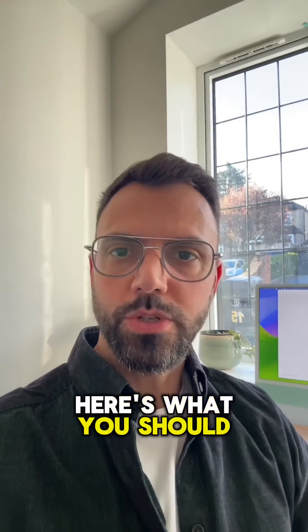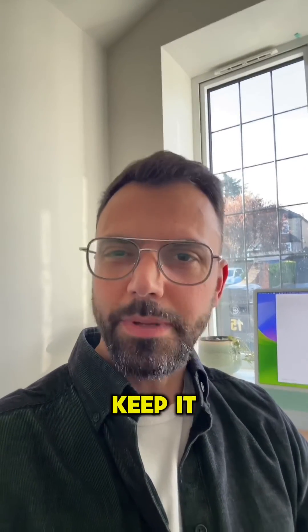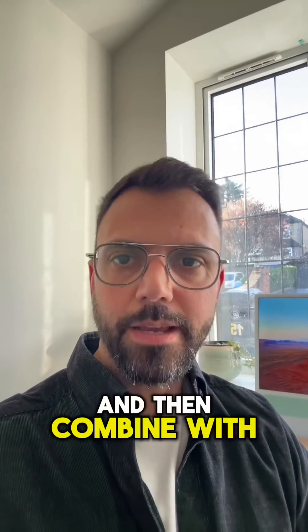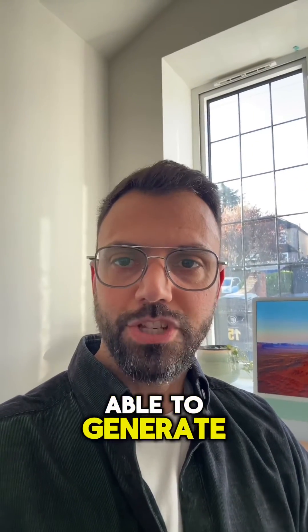So, in short, here's what you should stick to for the best results: grab your dialogue using ElevenLabs, keep it under 20 seconds, then animate a face right in Runway so you have a video input for the lip-sync, and then combine it with the lip-sync feature. Share links to your results in the comments so we can all see what everyone is able to generate.